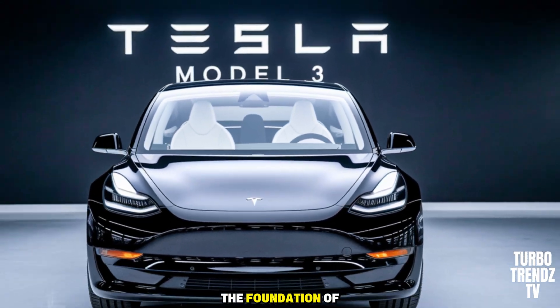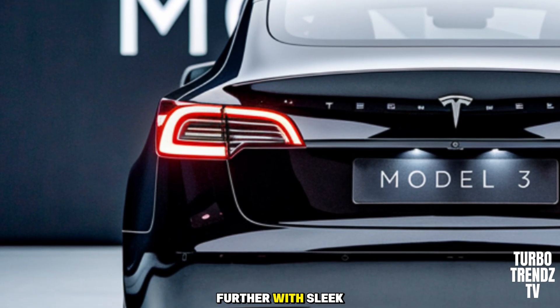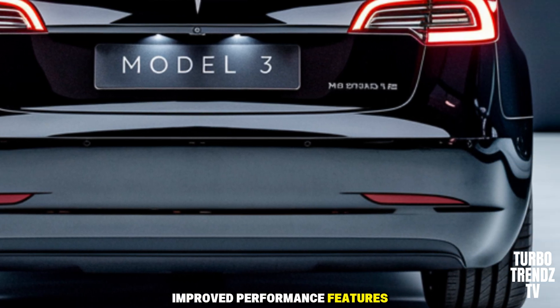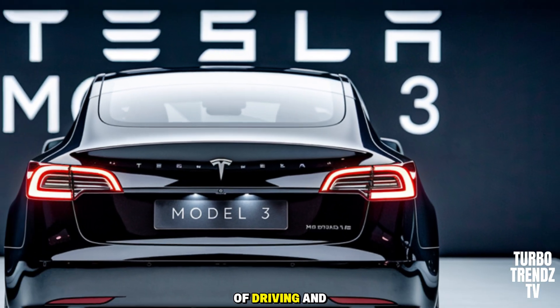Tesla has taken the foundation of the Model 3, one of the most popular EVs ever, and pushed it further with sleeker design updates, upgraded technology, and improved performance features. From the moment you see it, this isn't just any refresh — it's a glimpse into the future of driving and ownership.